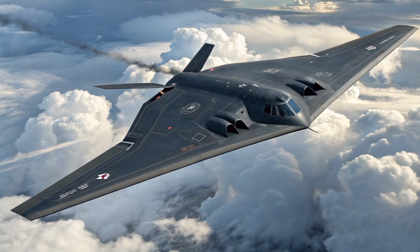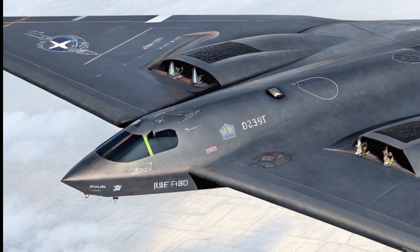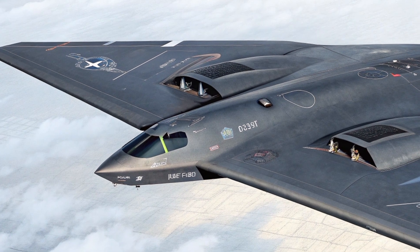The H-20 is believed to be subsonic, like the B-2, focusing on stealth rather than speed. Its roles include long-range strategic bombing, nuclear deterrence, precision strikes on distant targets, and potentially hypersonic or cruise missile delivery.